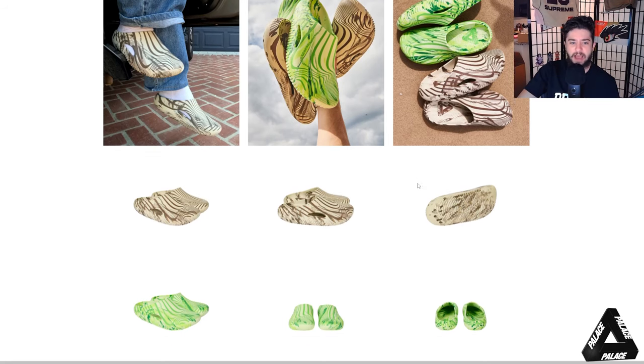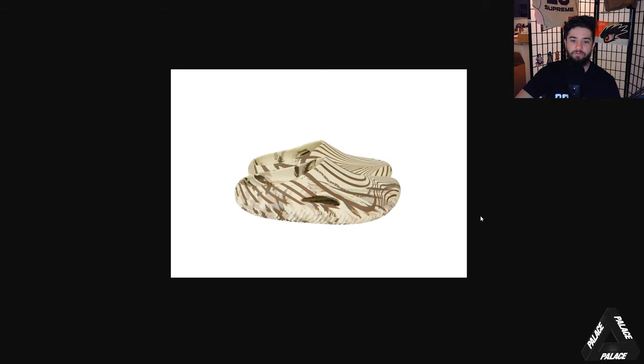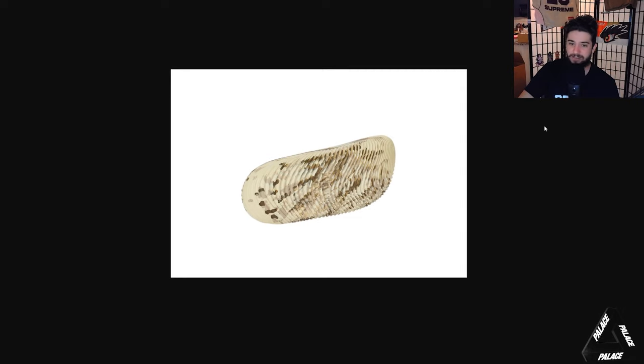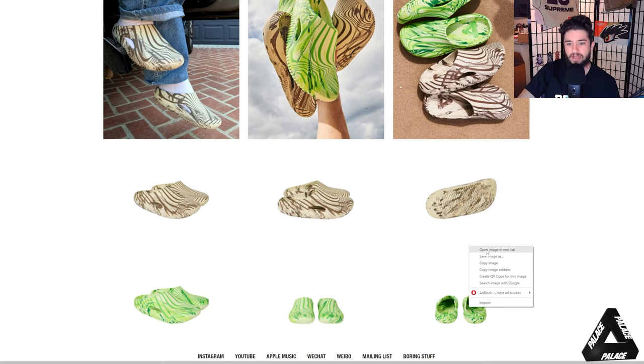Overall, this Palace Crocs collab is definitely a fun and light-hearted collaboration. If you like Crocs and you like Palace, it's definitely a cop for you. I wonder what the retail price will be — I'm guessing around a hundred dollars. Anything more than $120 is too expensive at retail. If these retail at $200 that's bad; they need to be like $100 flat at most. I think the Crocs Pollex x Salehe Bembury were around $85.